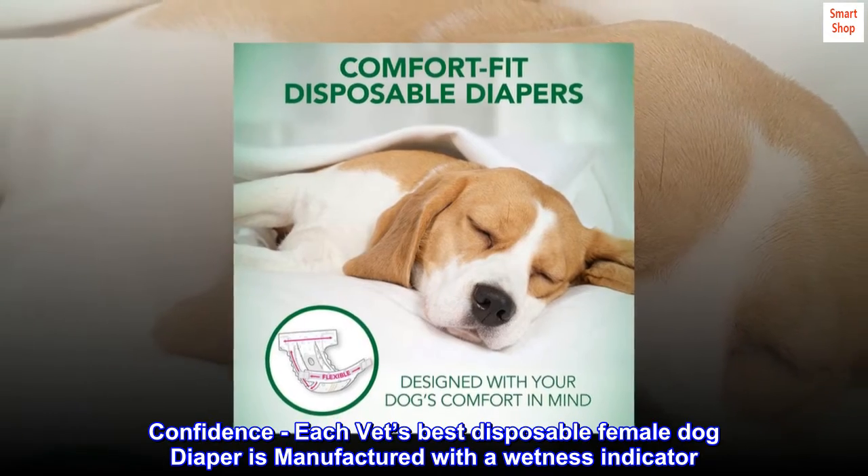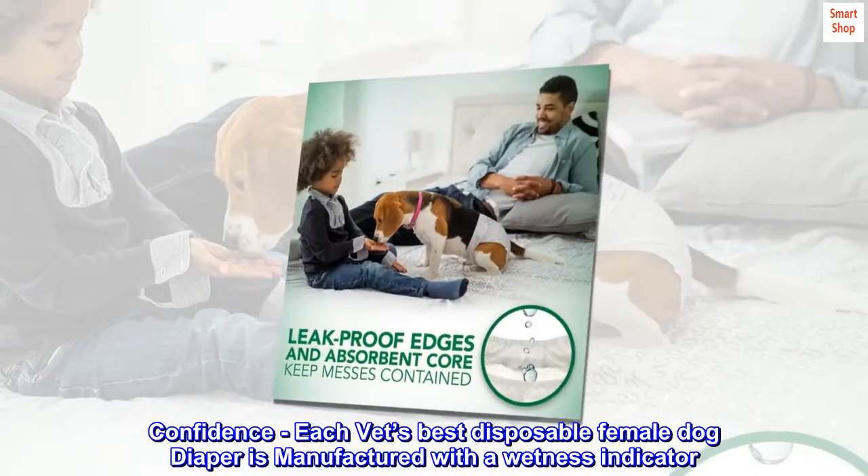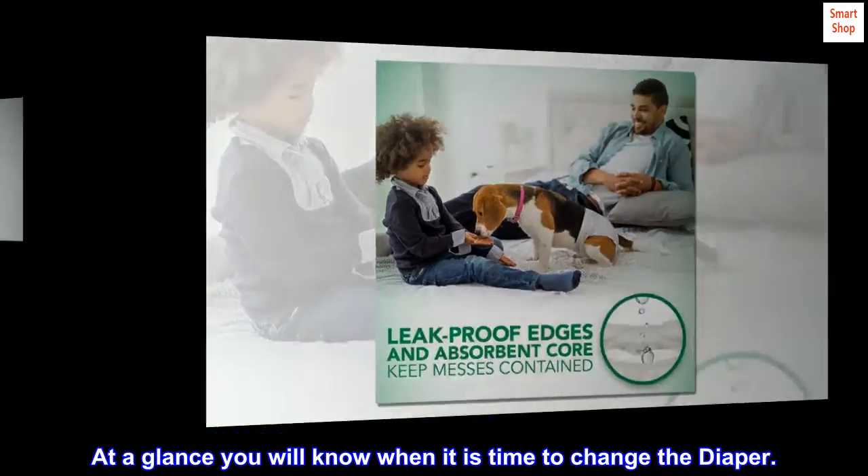Confidence. Each Vet's Best disposable female dog diaper is manufactured with a wetness indicator. At a glance, you will know when it is time to change the diaper.